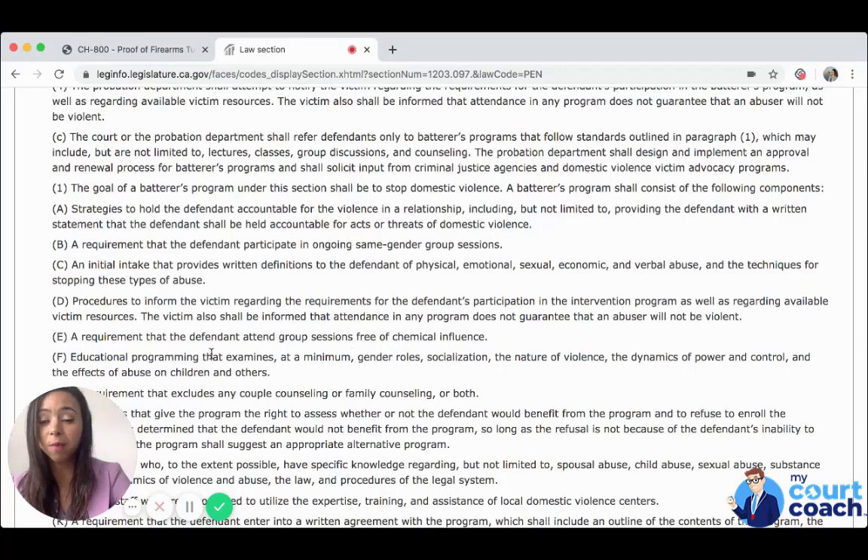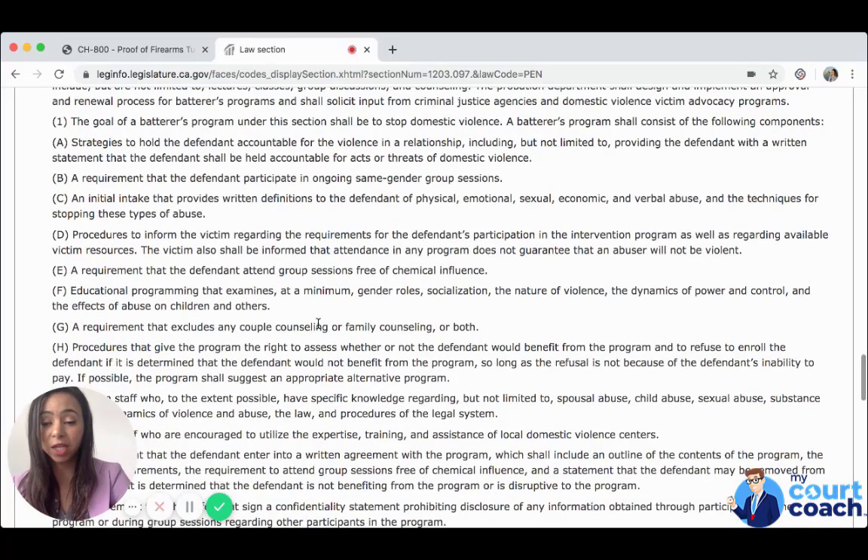A requirement that the defendant attend group sessions free of chemical influence. Educational programming that examines, at a minimum, gender roles, socialization, the nature of violence, the dynamics of power and control, and the effects of abuse on children and others.